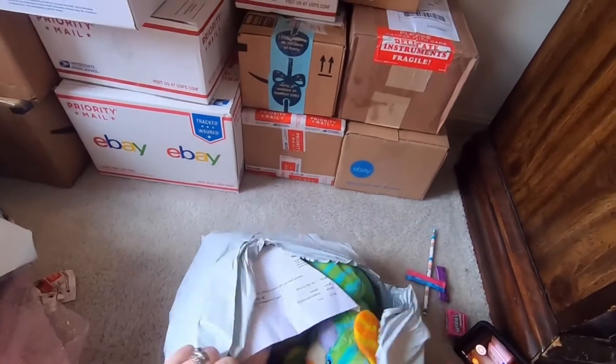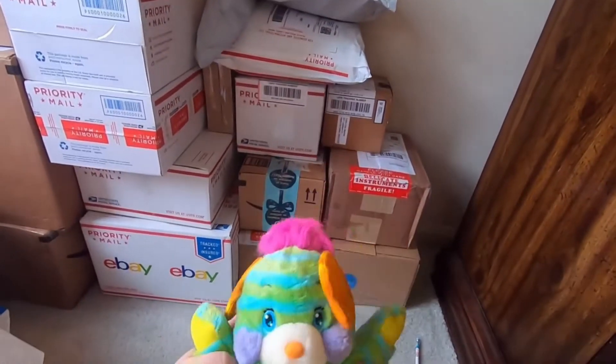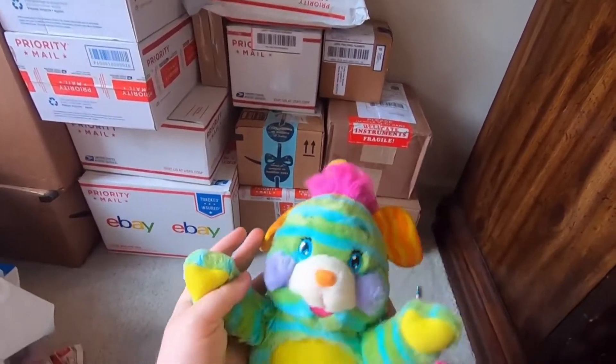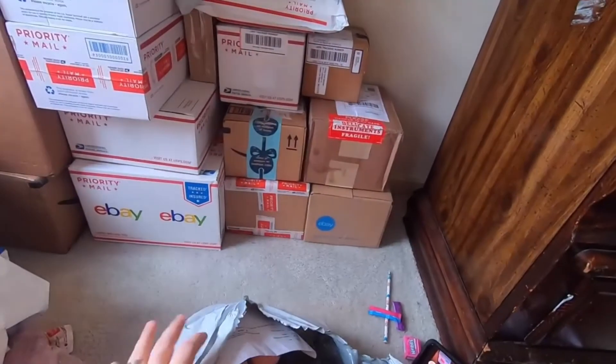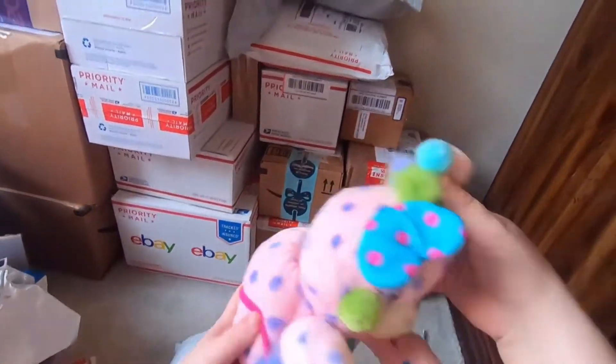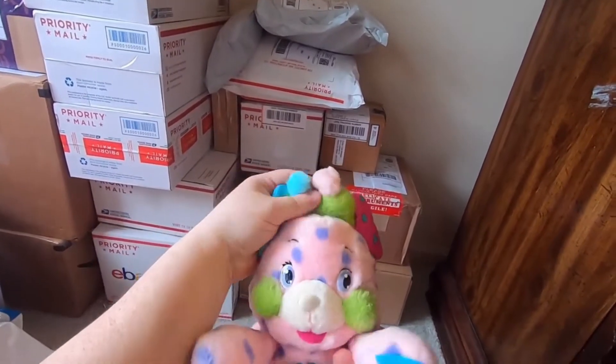Next package — oh, we have a couple of Popples! Popple number one — so cute — and Popple number two. These are the slightly newer Popples.